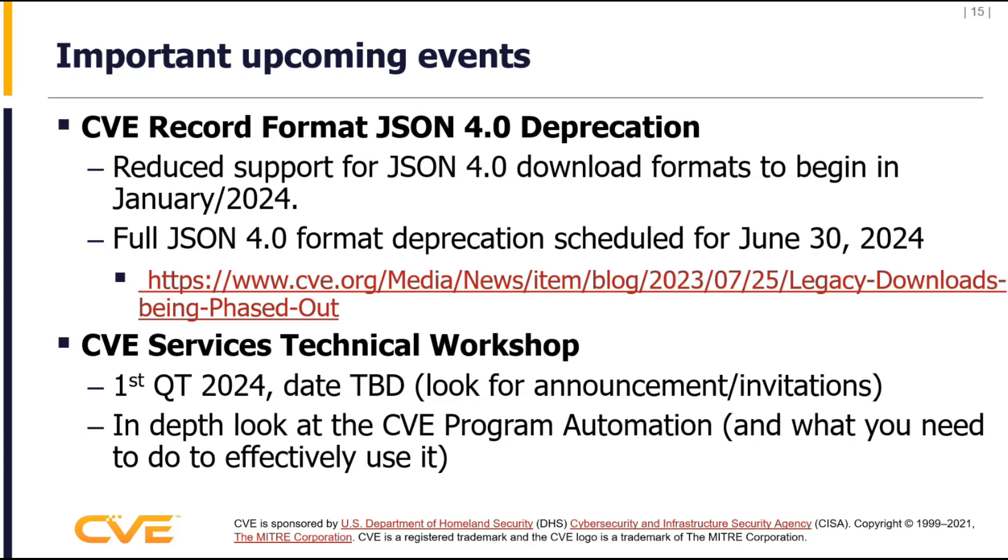Finally, a quick service announcement: we will be doing a technical workshop in the first quarter of next year to talk about CVE services — identifying the interfaces, how to use the clients, how to specifically do bulk download and the mechanics of doing that. We have documentation and training available today, but we're going to have a workshop focused exclusively on that. Look for an invite in the near future.